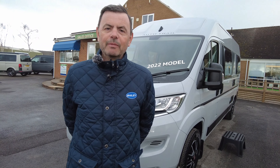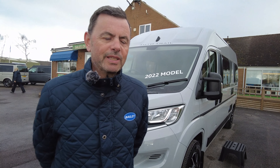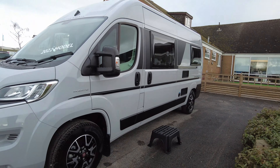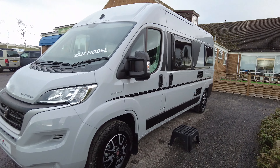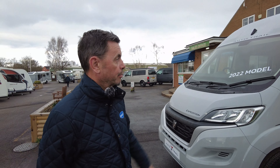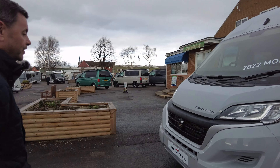Welcome to Don Amor's Leisure Kingdom. My name is Richard Burton and today I'm going to show you around this AutoTrail Expedition 67 2022 model. Our model here comes with the alloy wheels, which I'll show you later, and the cab blinds, but you can have some other extras on it like the pop top and Apple CarPlay as well. Let's just go around the outside first.